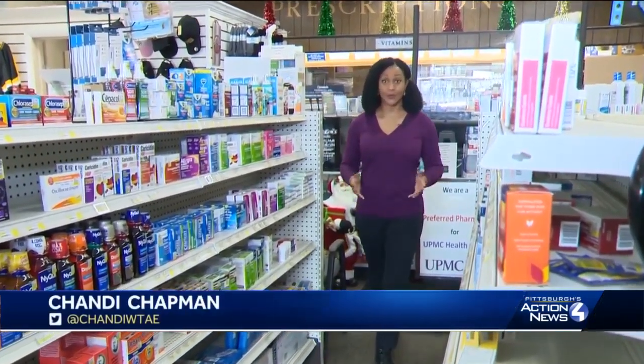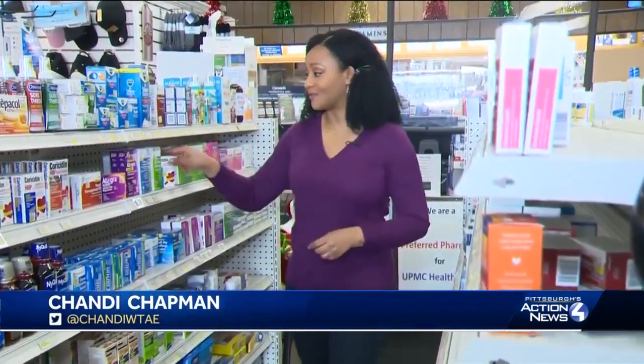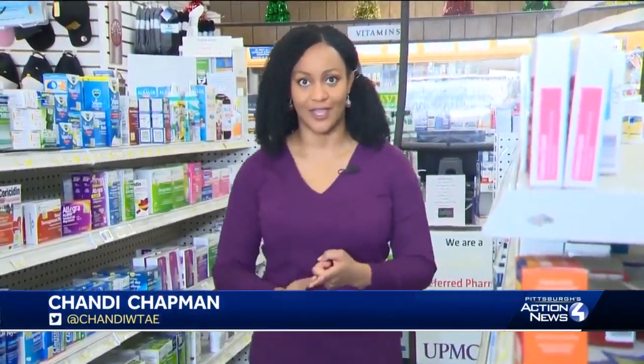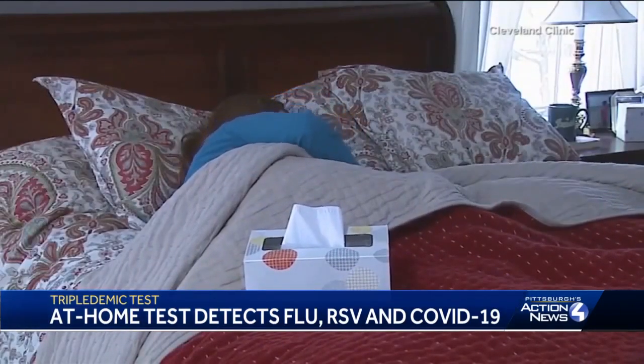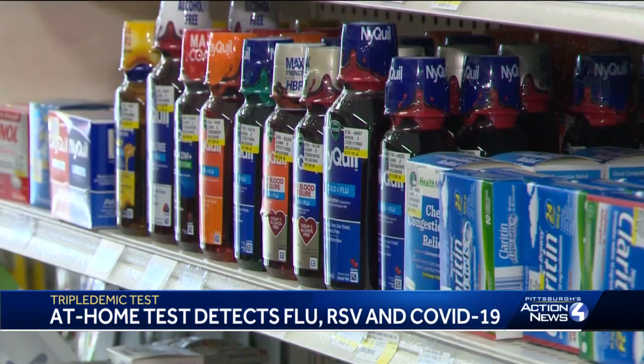Right now, people are getting sick with what doctors are calling a triple demic. They're trying to treat their symptoms with cold medicines. Now there's a test that can check for RSV, COVID-19, and the flu without a prescription. It can be concerning when you or someone you love is sick and you just can't figure out exactly what's causing the illness, especially with what's being called a triple demic hitting the country.